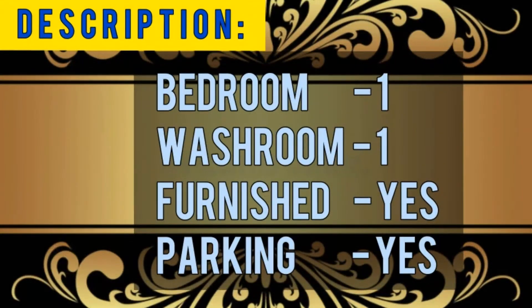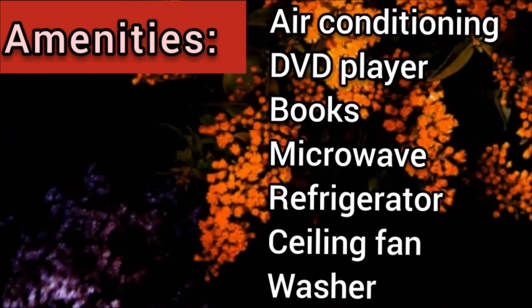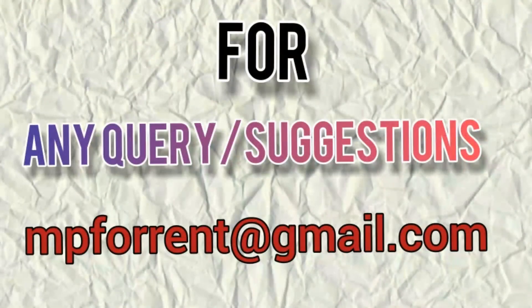Let's move into the description box: one bedroom, one washroom, fully furnished, and a secure parking area is also available. At a price you can afford — air conditioning, Blu-ray player, microwave, refrigerator, ceiling fan, washer, and many more things. I hope you enjoyed the tour of this beautiful apartment.